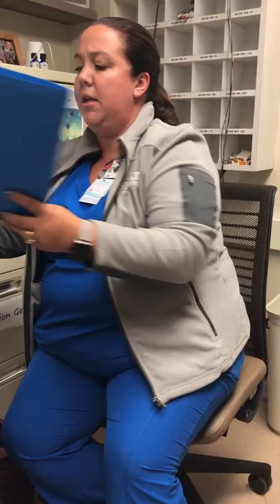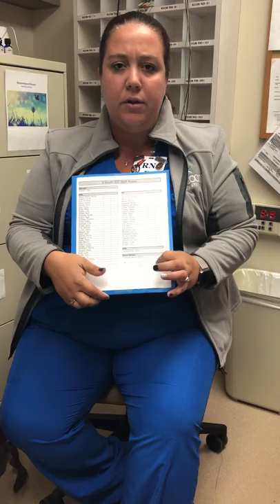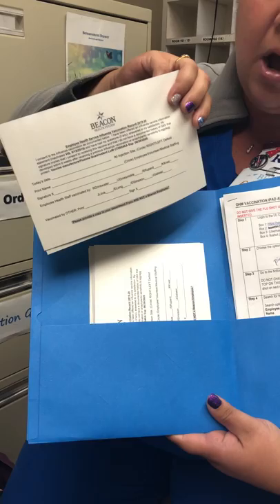The other thing I wanted to show you guys is we have a roster here to keep track of who's gotten them and what's going on with the flu vaccines. No travel nurses please — passports are okay. And in this folder, this is where we have the lot number written down and all that good stuff.